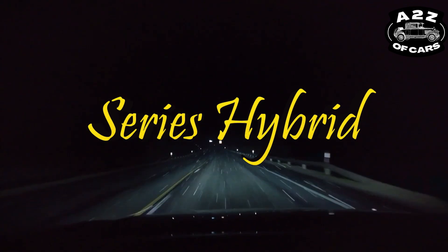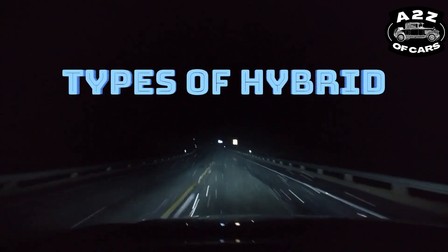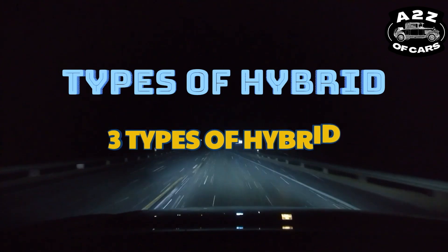So friends, what is series hybrid? If I expand hybrid, there are three types of hybrid.